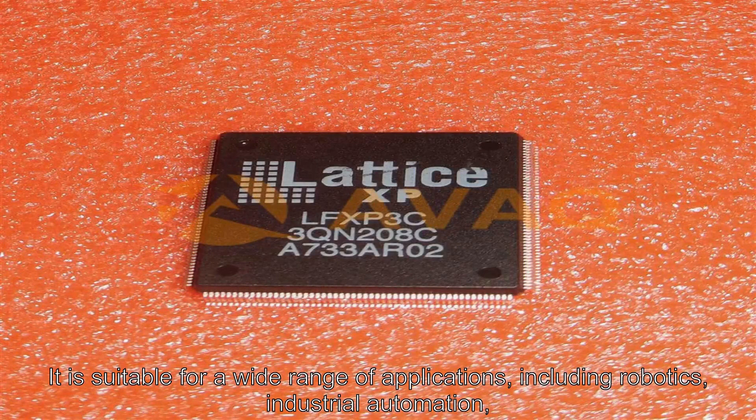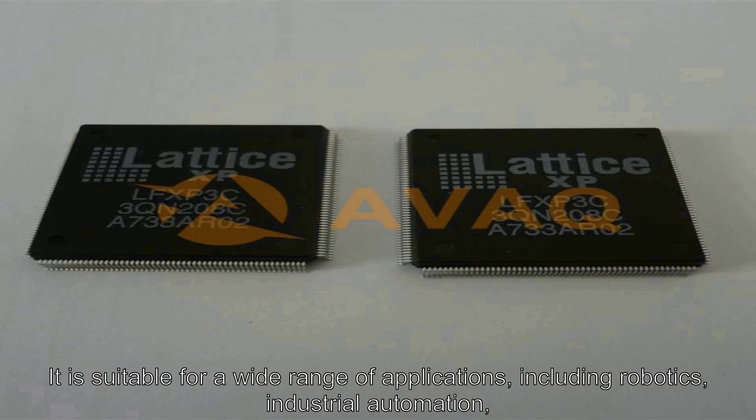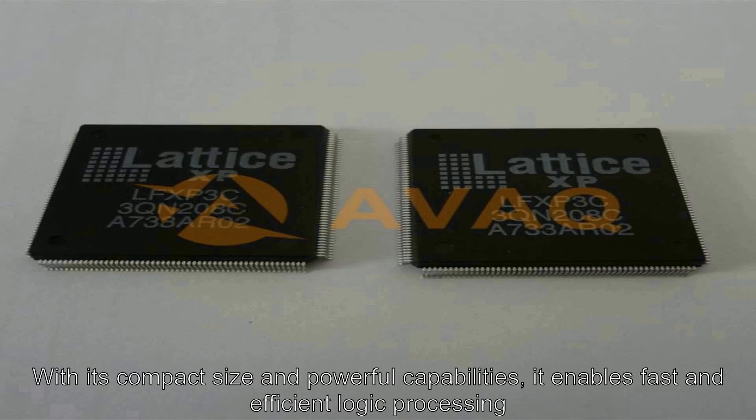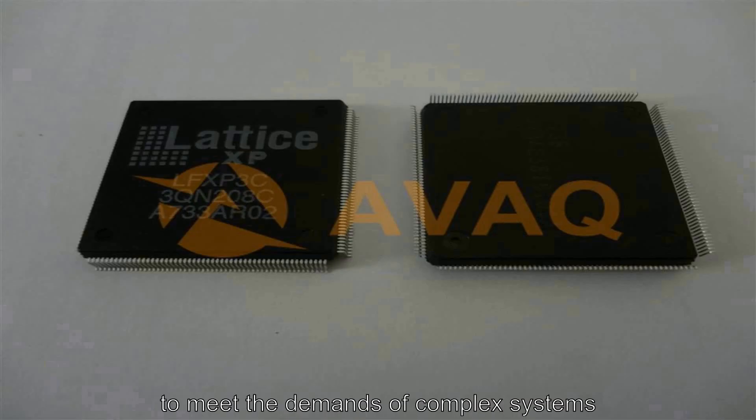It is suitable for a wide range of applications, including robotics, industrial automation, and IoT devices. With its compact size and powerful capabilities, it enables fast and efficient logic processing to meet the demands of complex systems.